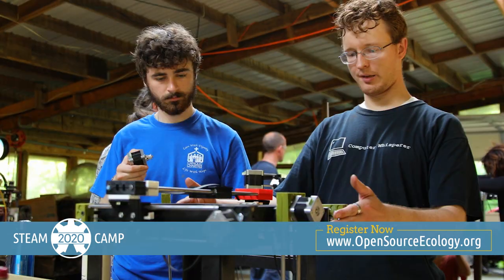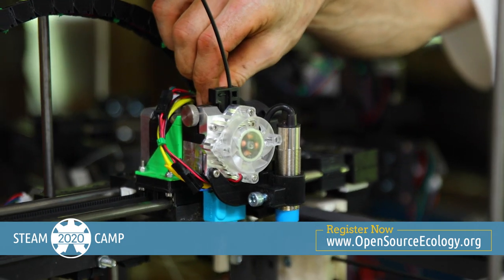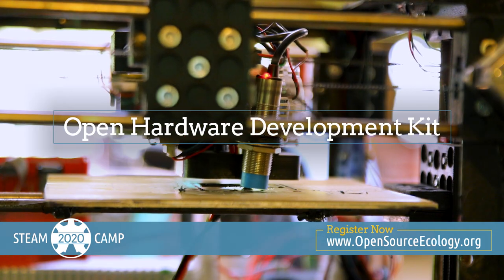Steam Camp lets you take the things you build home with you after the program ends, so you'll always have an effective open hardware development kit ready when you are.